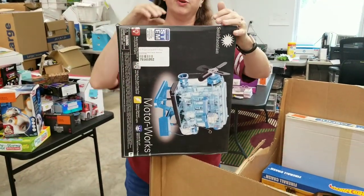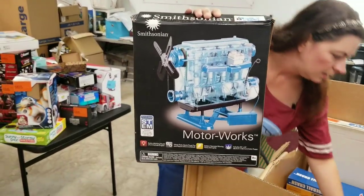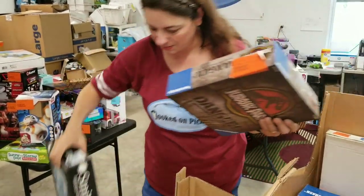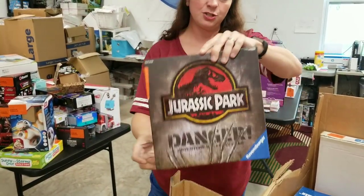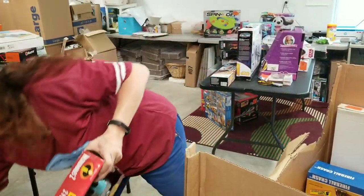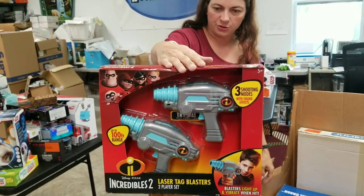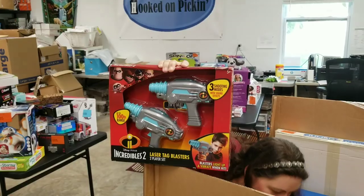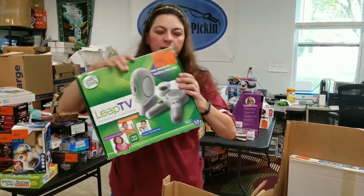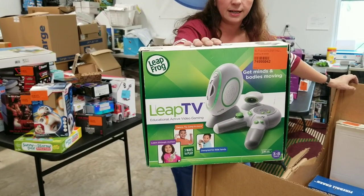Motor Works — build your own motor, Smithsonian. This next thing has been opened — it's a Jurassic Park board game, so I'll definitely check the contents. And we've got Incredibles 2 laser tag guns — actual laser tag. So far I really love this box. I think there are a lot of high-dollar items in here, even used. It'll take a little time testing them, but I really like the price I got on this pallet.